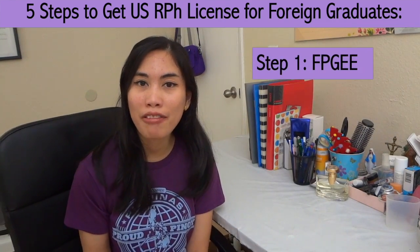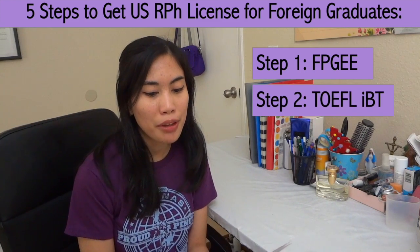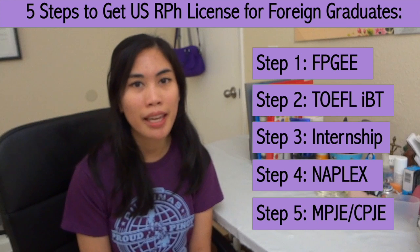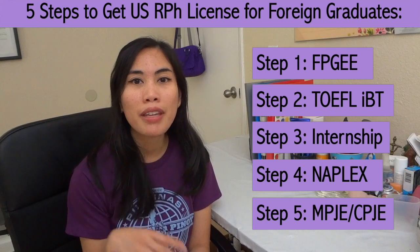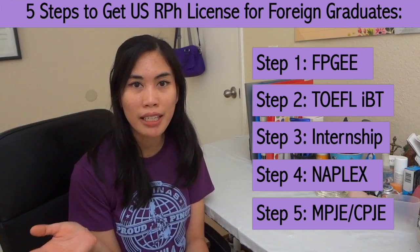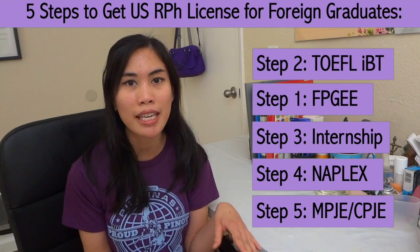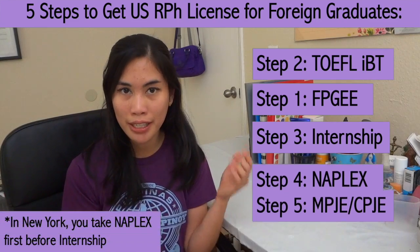Step number one is to take the FPGE. Step number two is to take the TOEFL IBT. Step number three is to do your internship. Step number four, take the NAPLEX. And step number five, take the MPJE, or CPJE if you're in California. Keep in mind that some of these steps are actually interchangeable — for example, the FPGE and the TOEFL can be taken in any particular order, and the NAPLEX and the MPJE could be reversed as well.